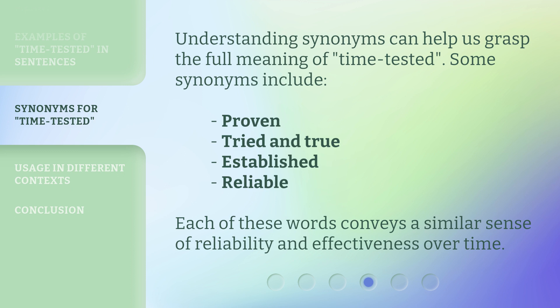Understanding synonyms can help us grasp the full meaning of "time-tested." Some synonyms include: proven, tried and true, established, and reliable. Each of these words conveys a similar sense of reliability and effectiveness over time.